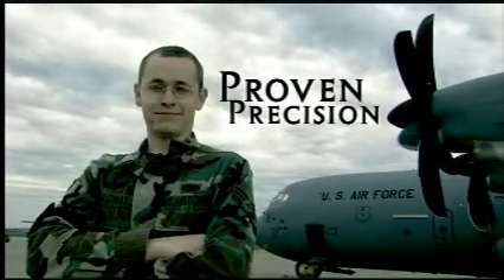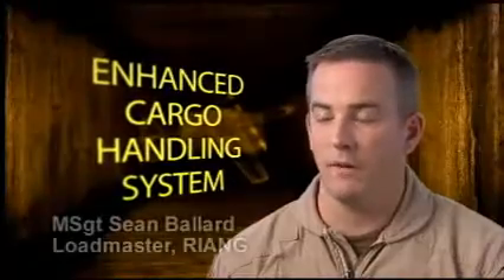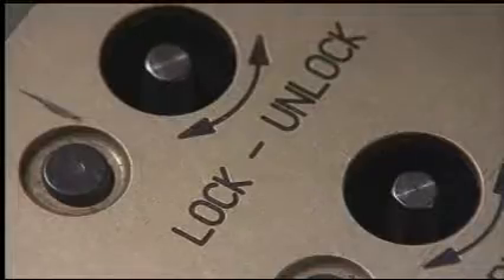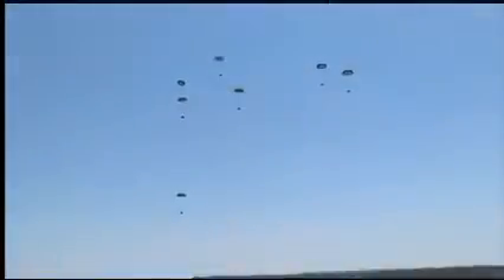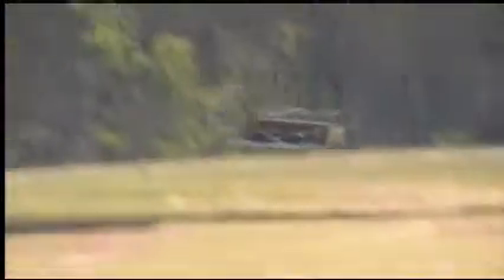The pallet lock control units are strategically placed around the airplane to make it easier for a single loadmaster to lock platforms into place. It's very nice. The accuracy of the airdrop capabilities on this is phenomenal. We put the package on target probably 98% of the time, right there within a couple feet of where it's supposed to be.